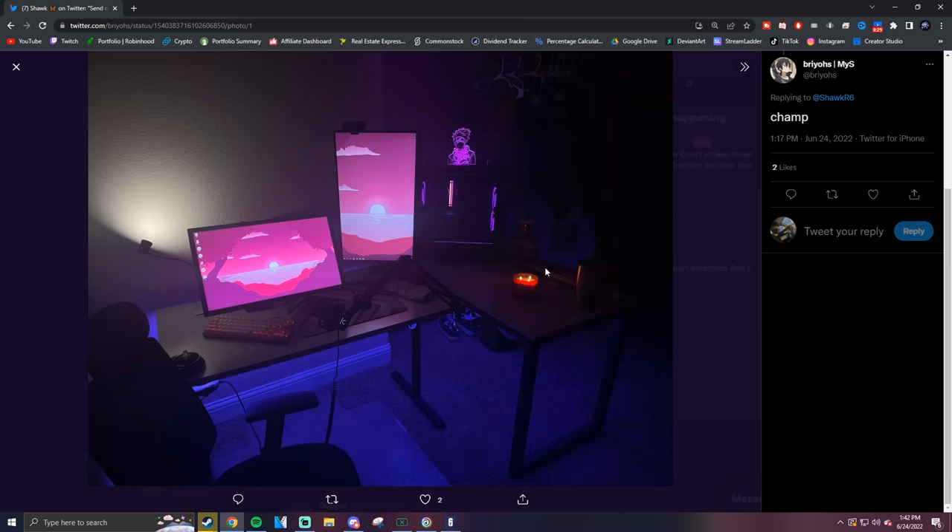First up, my friend Brios — he is Champ. Pretty solid setup, really clean. I like the vertical monitor here, the cable management is really good, and I like the little light that goes onto the wall. Very nice overall.